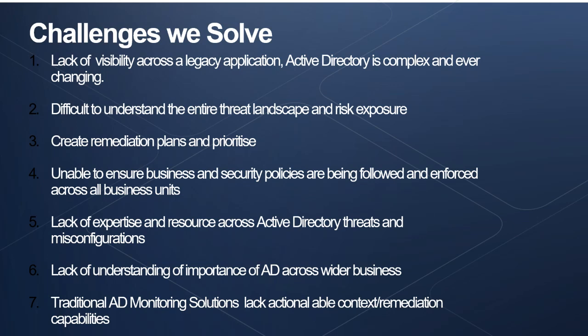Traditional AD monitoring and security solutions really lack actionable information. Collecting Windows security logs locally from every single domain controller and analysing events is incredibly difficult — understanding context around those events and what they mean to the business is even harder. Having actionable intelligence on top of these events helps reduce remediation times.